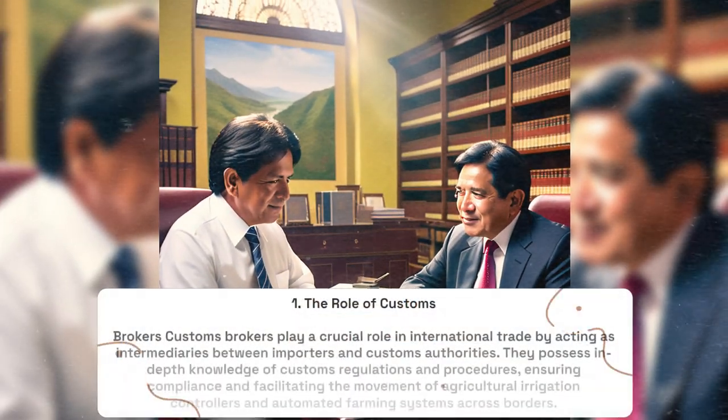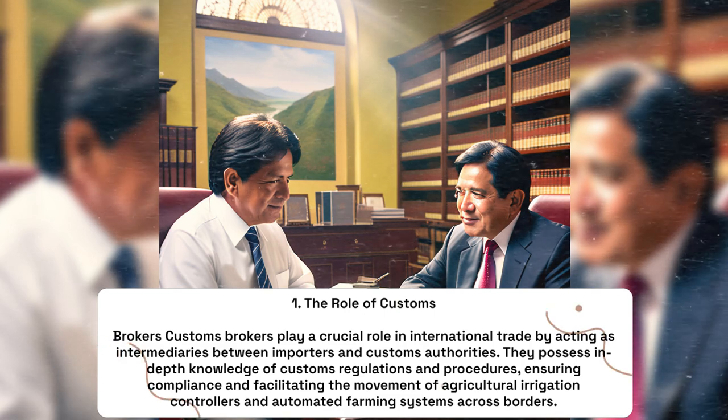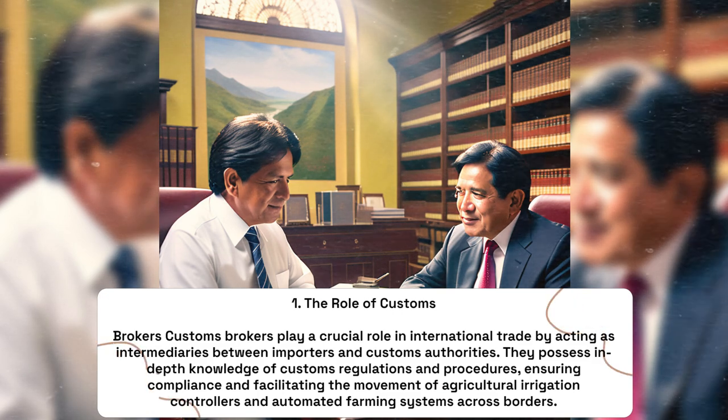The Role of Customs Brokers: Customs brokers play a crucial role in international trade by acting as intermediaries between importers and customs authorities. They possess in-depth knowledge of customs regulations and procedures, ensuring compliance and facilitating the movement of agricultural irrigation controllers and automated farming systems across borders.